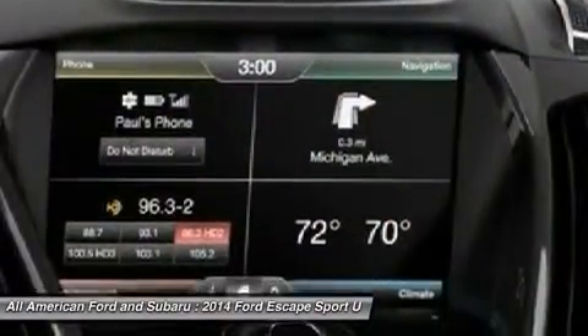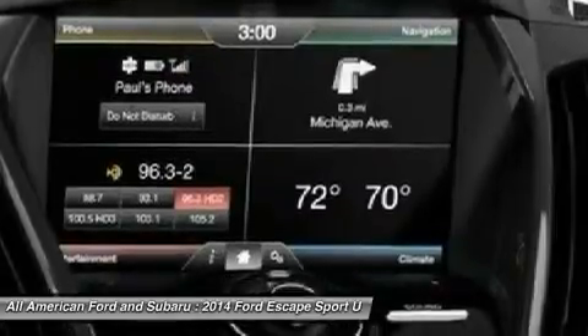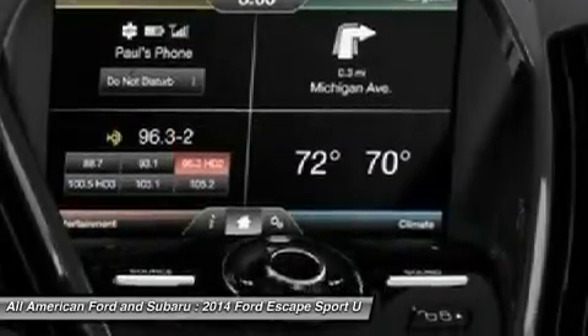Aluminum wheels, premium sound system, AM-FM stereo radio. Come take a test drive today.